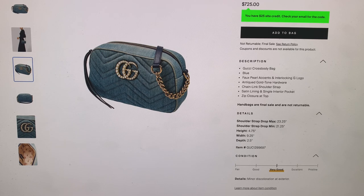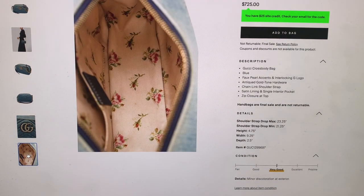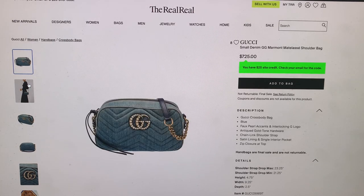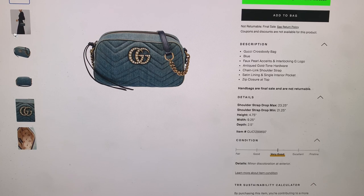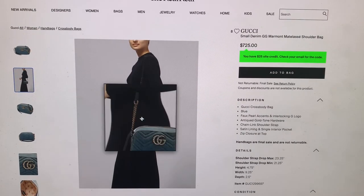Again, I don't love super blingy bags, but I would definitely make an exception for a select few. And I happen to really like this — I just think it's so cute. Let's see what it looks like on the model. Adorable. Okay, love it.